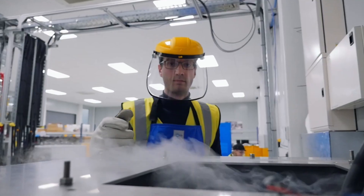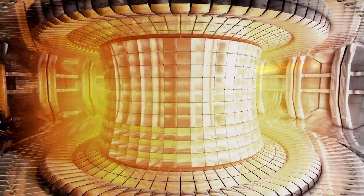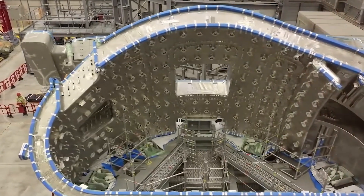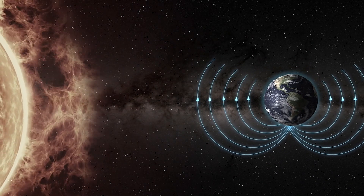At the same time, smaller private teams are using stronger magnets and faster build cycles to close the gap. Whether the winner is a government project, a startup, or some mix of both, the real victory will be a new tool for clean power. Until then, every weld, coil, and test shot brings the sun a little closer here.